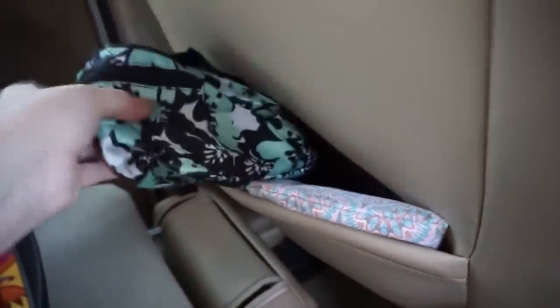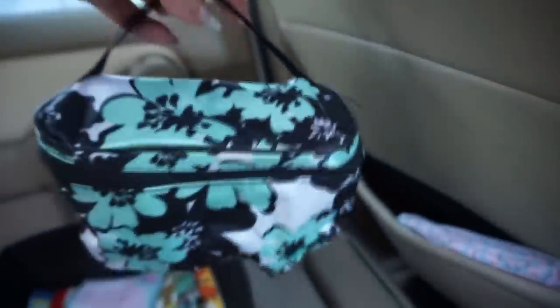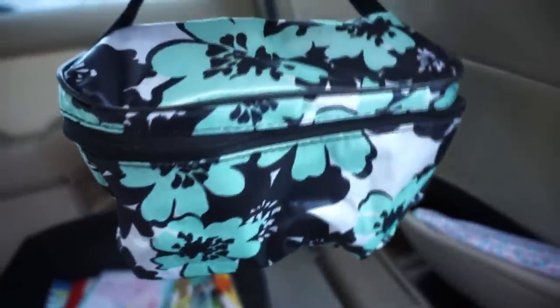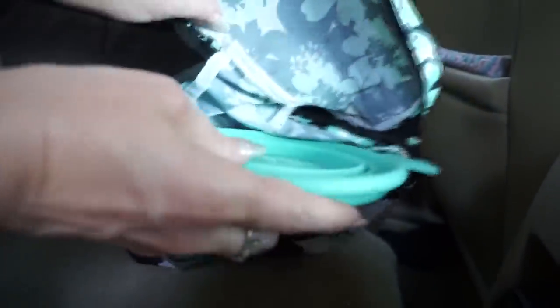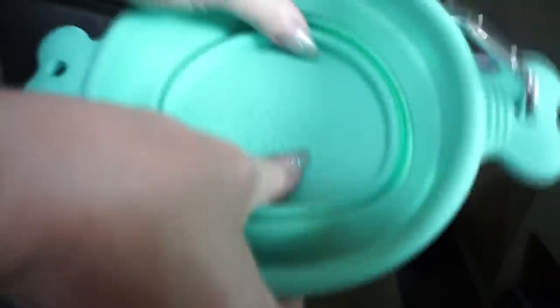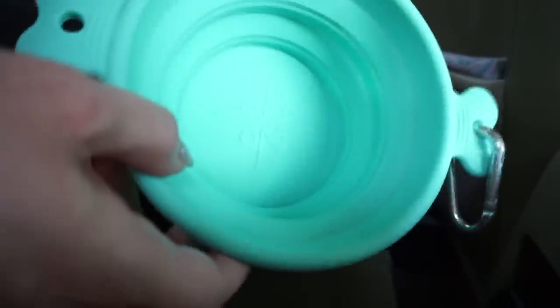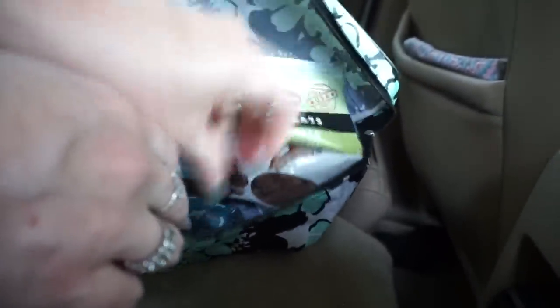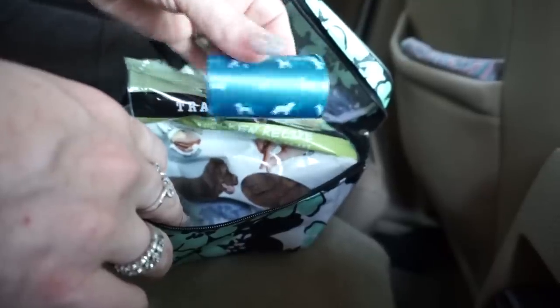Then I have this other bag that is also from Dollar Tree — it's like a bigger cosmetic bag. I really liked the size and it's perfect for what I needed, because this is where I keep stuff for the dogs when we bring them with us. In this bag I have a collapsible dog bowl that you open out and can bring to restaurants, parks, or wherever you're bringing your dog. I love having it. Then I just keep some dog treats and some dog poop bags.